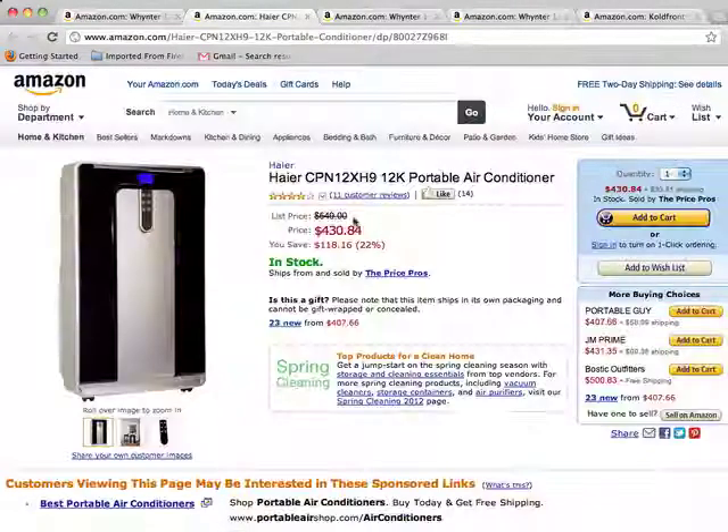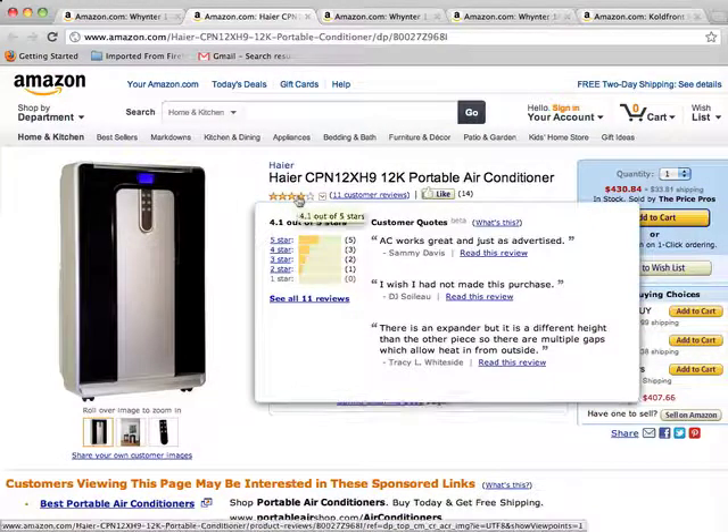This unit is rated really well with 4.1 out of 5 stars. What people like is that it cools very well. People also like the fact that it's very quiet for a portable unit, moves easily around, and is easy to install and to operate.